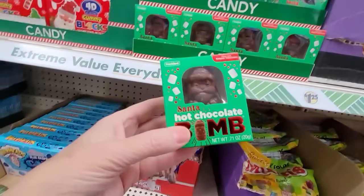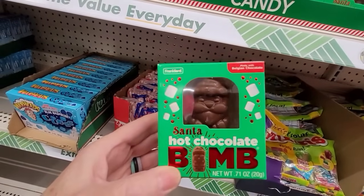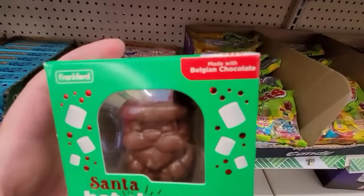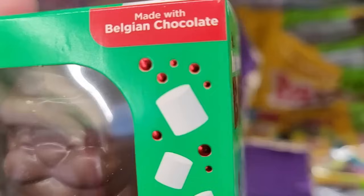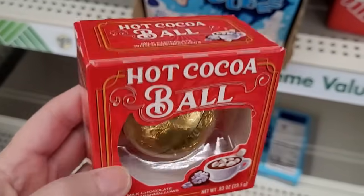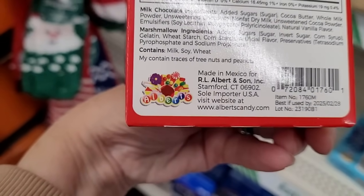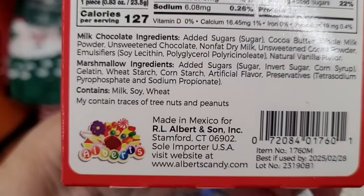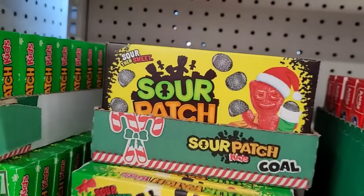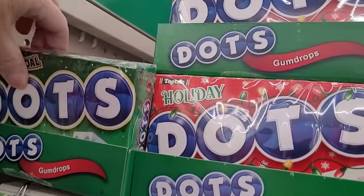Now they do have the hot chocolate bombs. This one says it is made with Belgian chocolate, so I'm interested to try that one. I'm hoping it's good because these can go either way. This other hot cocoa ball is maybe the one we tried last year and I wasn't a huge fan, though it is made in Mexico and Mexican hot chocolate is very good. Sour Patch Kids and Dots — the packaging is all decked out for the holidays.